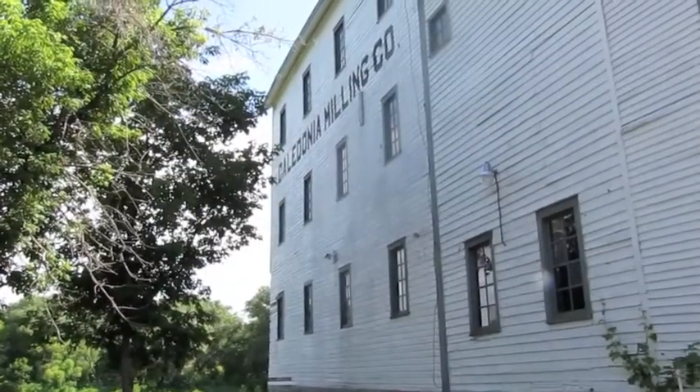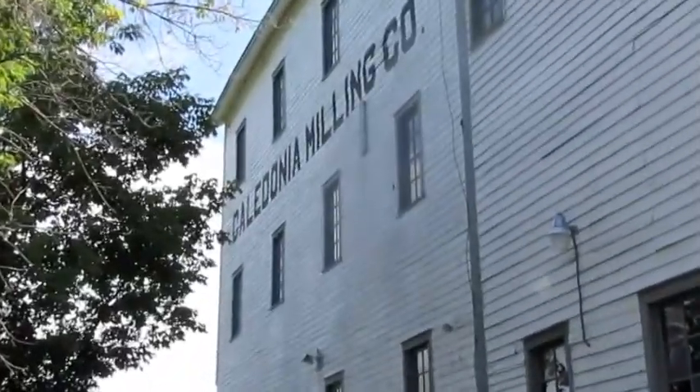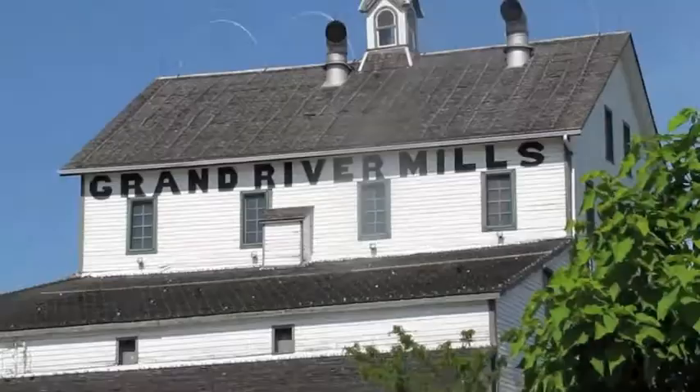You may also know it as the building with the light display at Christmas time. For more information on this historical site, visit us at Edinburgh Square Heritage and Cultural Centre.